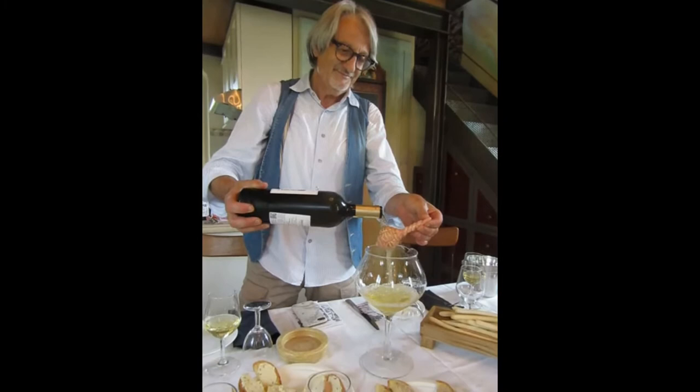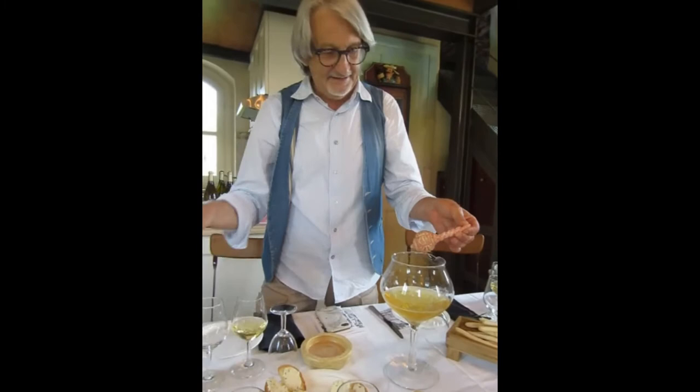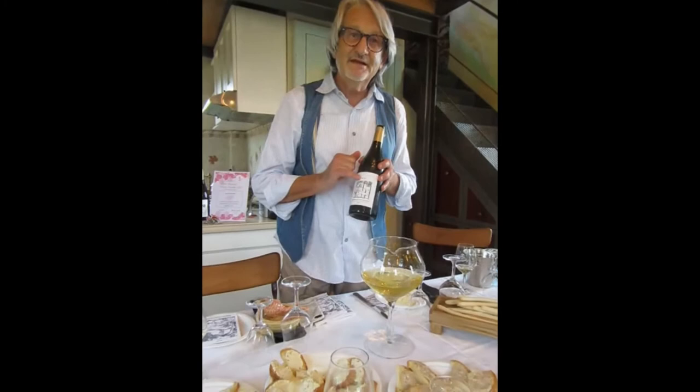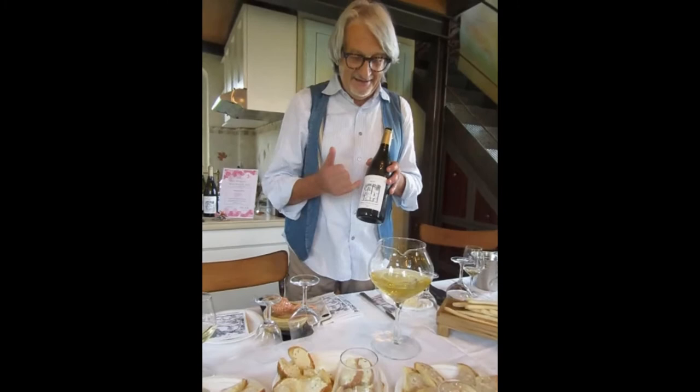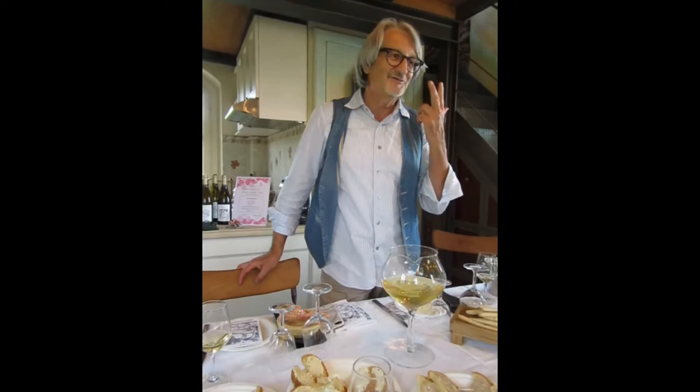What a privilege to watch this master. It's very important to create this vortex in the decanter. If you look, Tim, you'll see it's a little bit sparkling. Kin, in Japanese, means gold — it's the color of the wine. And kin, in English, means family. Kin was also the nickname of Domenico's grandfather. So with one word, three different meanings.